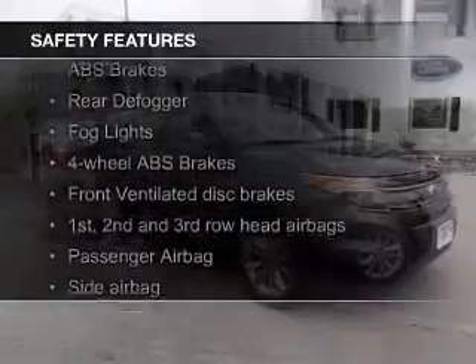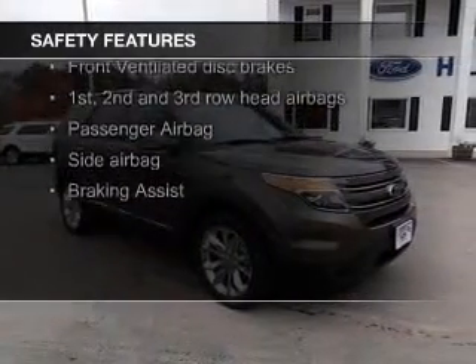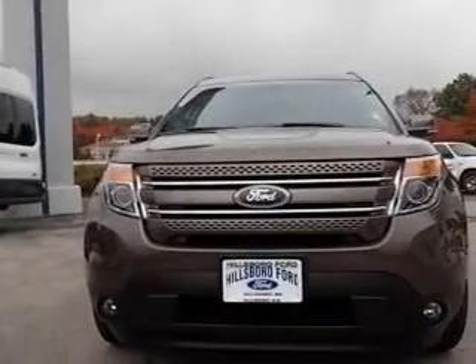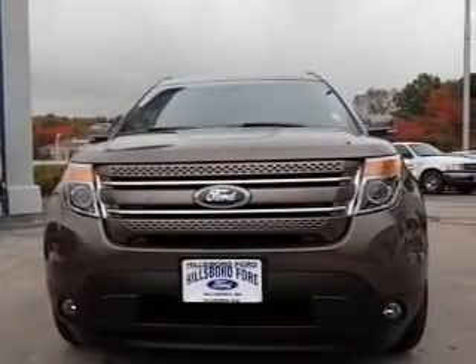Safety was made a priority with these features: a backup camera, fog lights, side airbags, second and third row head airbags, independent suspension, brake assist — great quality at a great price.